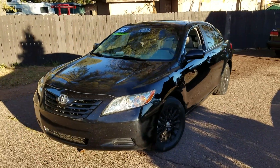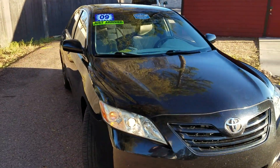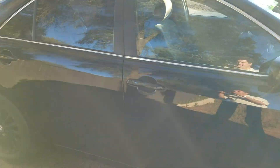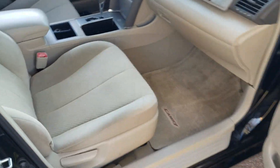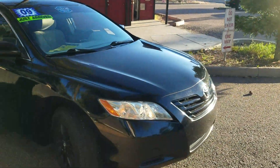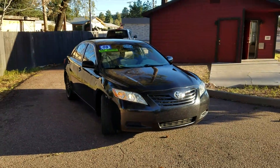The 2009 Toyota Camry LE four-cylinder is a nice car that's going to make somebody a fabulous daily driver. The interior is plenty spacious and well-appointed, and this particular one is pretty clean on the inside as well. It's a great little car that's going to make somebody very happy and serve them well. Thanks for watching and stay tuned for the next vehicle review.